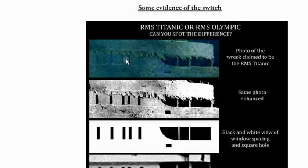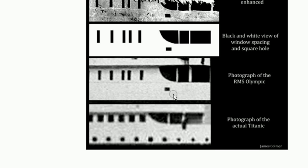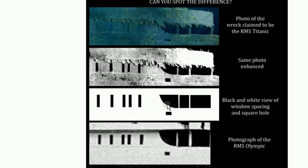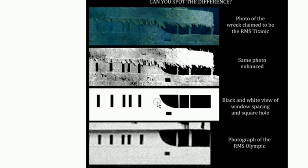See these uneven, weird-looking windows? That was the Olympic. The ship sitting at the bottom of the ocean is the Olympic, and we can prove it. This ship sitting at the bottom of the Atlantic has uneven, odd-looking windows — that was the Olympic.